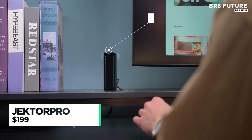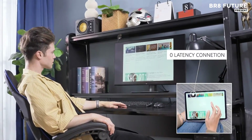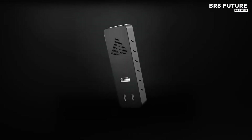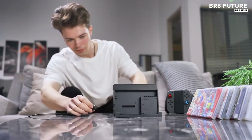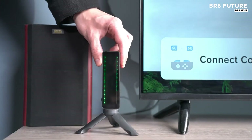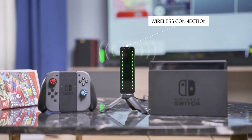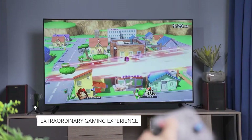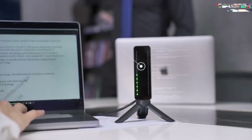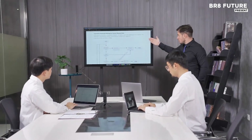The Jektor Pro Zero Latency MMW 4K wireless transmitter pack stands at the forefront of cutting-edge wireless transmission technology. Designed with professional content creators in mind, it offers seamless connectivity with zero latency, ensuring real-time video transmission with pristine clarity. Supporting both 4K and 1080p resolutions, this device guarantees crystal-clear visuals for any filming or broadcasting setup. This portable pair excels in providing high-quality, lag-free transmission.